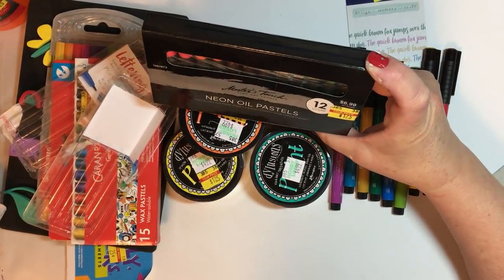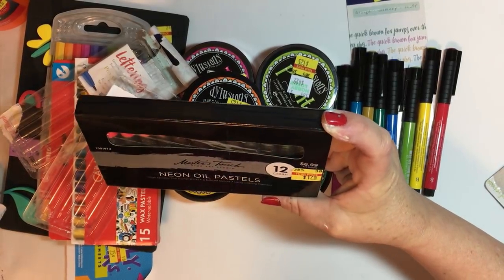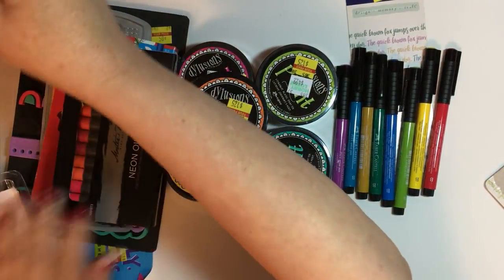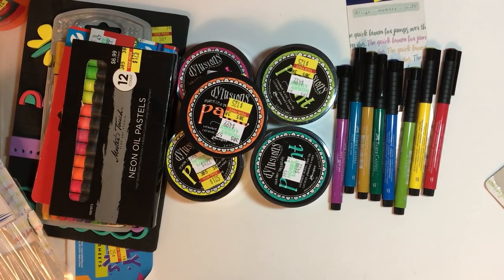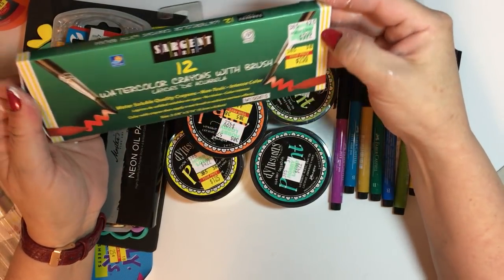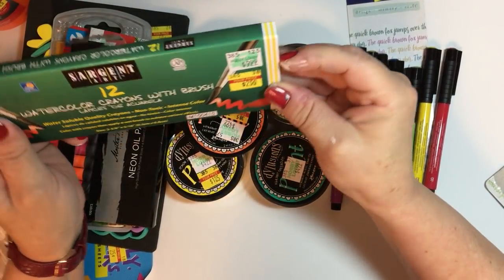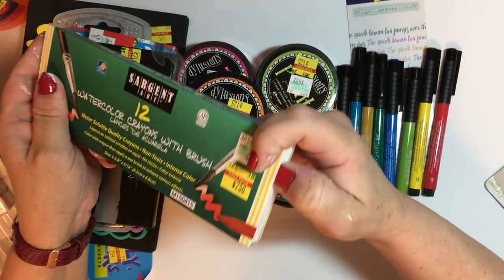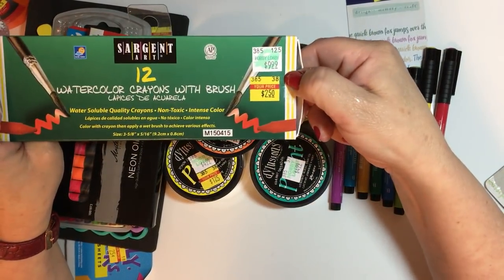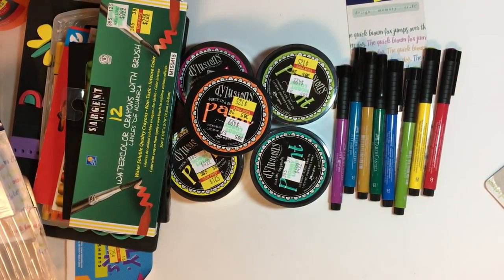I grabbed neon oil pastels — I've never used oil pastels but had to have them at $1.75. It's the Master's Touch brand, which is Hobby Lobby's own brand — twelve in the pack. And these are watercolor crayons from Sergeant, kind of like the jelly gel sticks. I've been looking at those — regular $9.99 for $2.50.